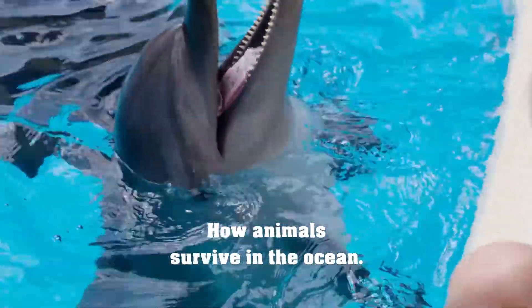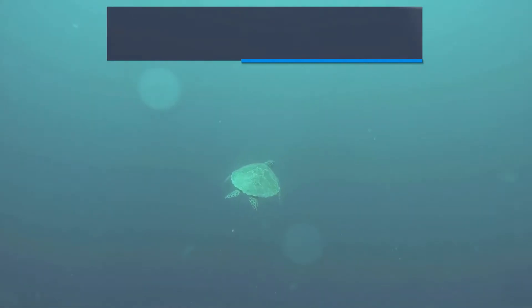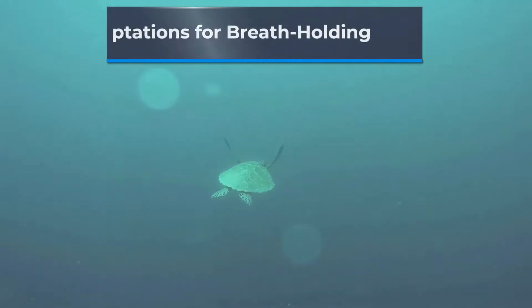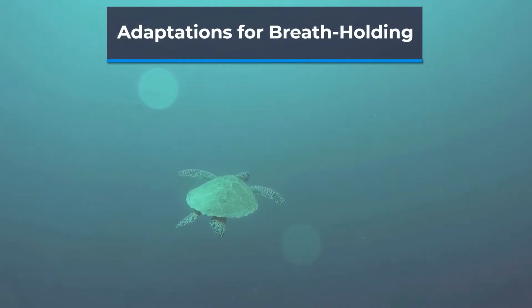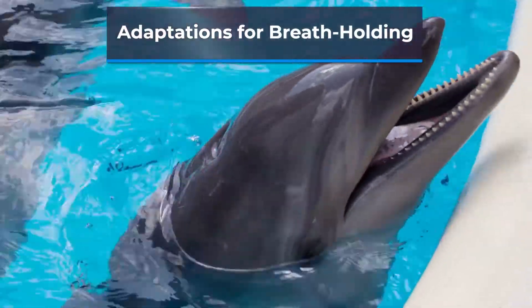So, let's dive in and take a closer look at how animals survive in the ocean. One of the most significant challenges for animals in the ocean is breathing. While some creatures have gills to extract oxygen from water, others have developed adaptations to hold their breath for extended periods.